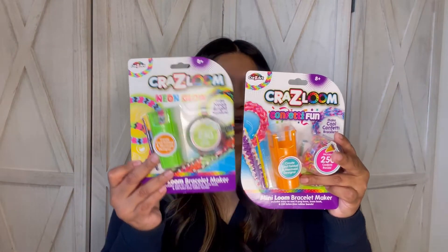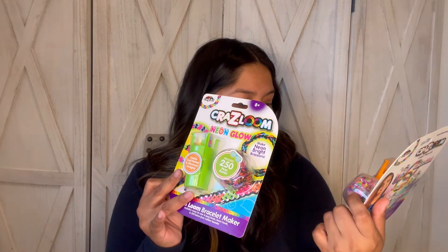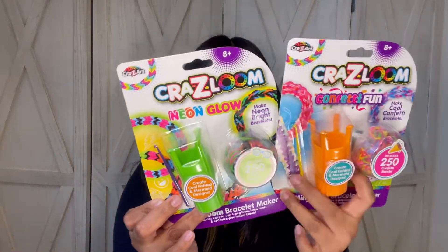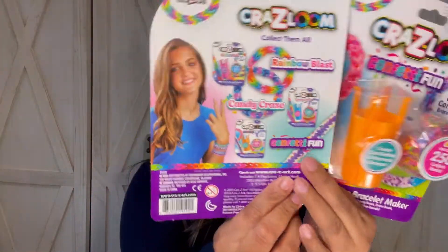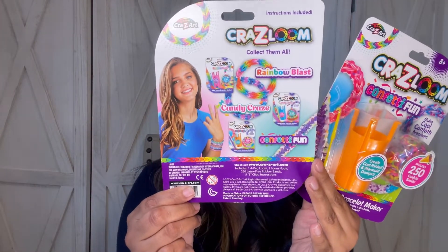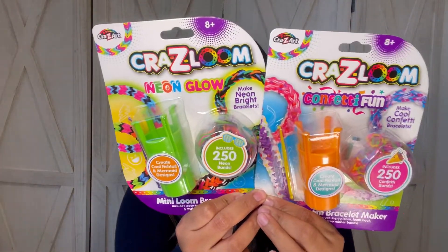Next, I found these Crazy Art Mini Loom bracelet makers. They had four to choose from and I only picked up two: Neon and Confetti. On the back it tells you which other ones you can collect. I thought this was a cool find — again, perfect for the holidays.